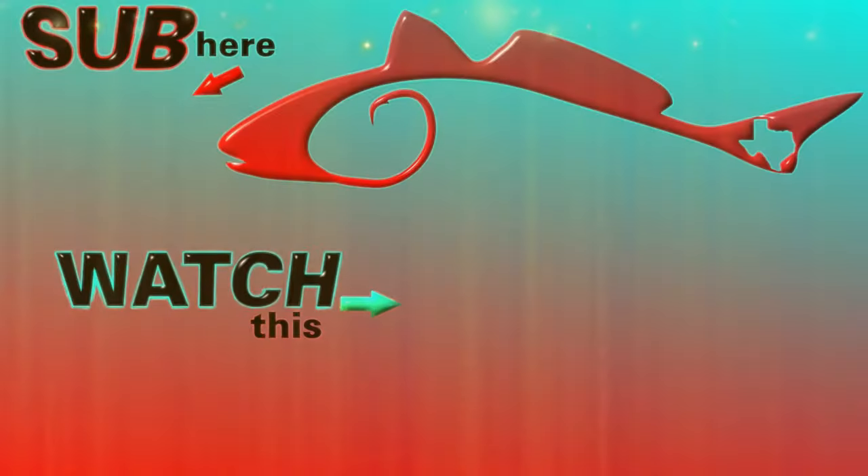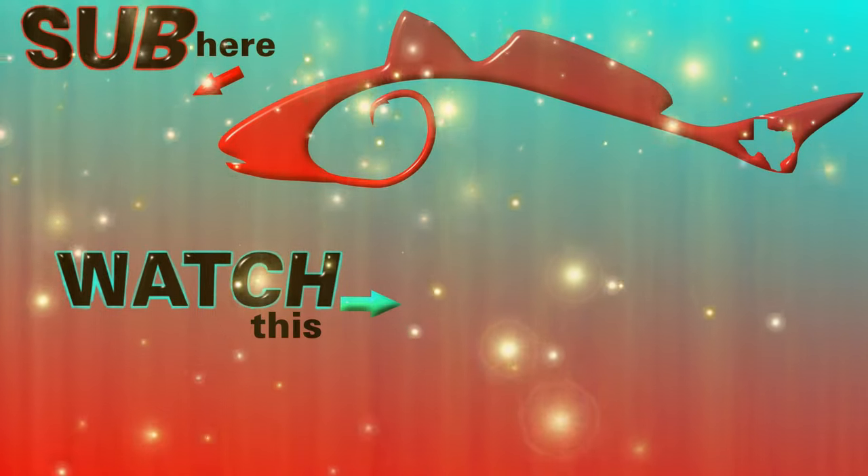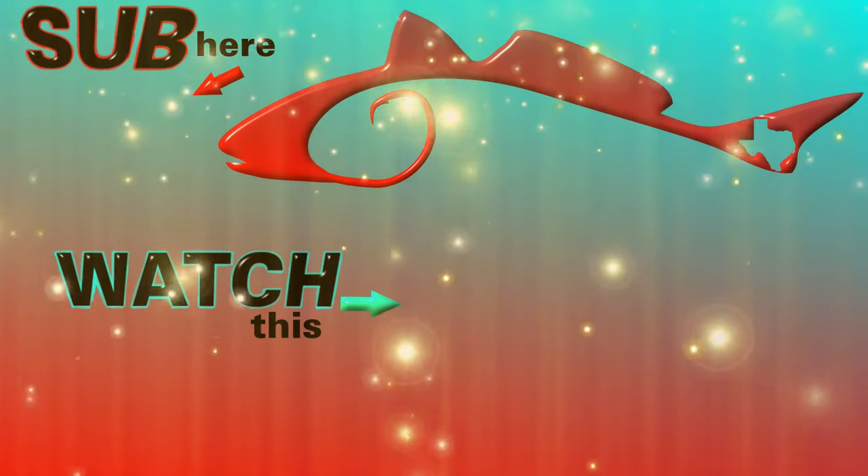Thanks for watching. Hope you liked this video. Please do not forget to subscribe to the channel. Until next time, hopefully you catch me hooking up. Thanks, bye!